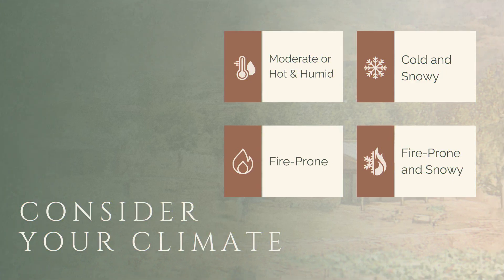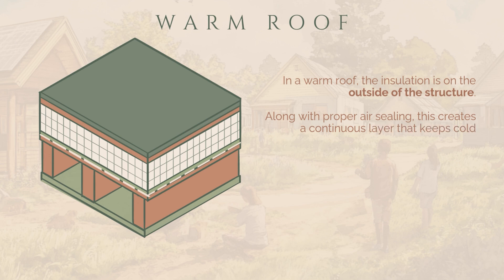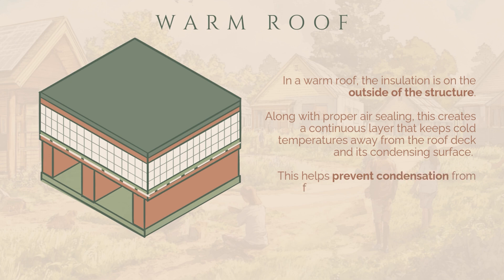Ideally, we'd keep moisture out of the roof altogether because it's better to prevent moisture than try to dry it out. But in most climates, it's practically inevitable that some moisture will find its way into the roof. In a warm roof, the insulation is on the outside of the structure, and along with proper air sealing, this creates a continuous layer that keeps cold temperatures away from the roof deck and its condensing surface.